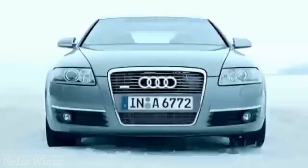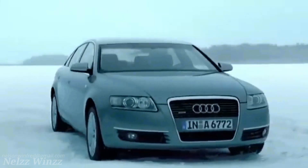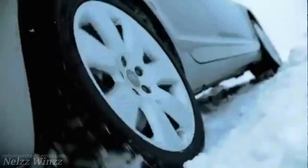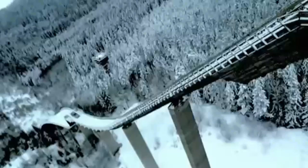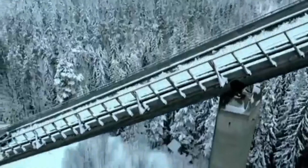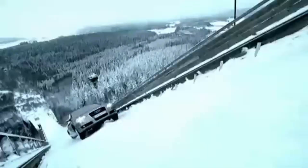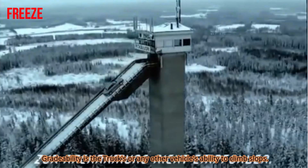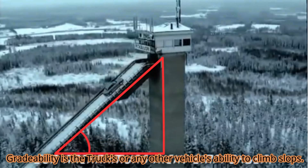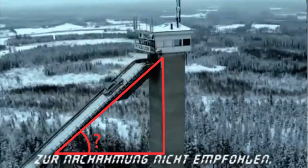Hello friends. Today we are going to learn about gradeability. The simple explanation is, gradeability is the truck's or any other vehicle's ability to climb slopes. Let's select one vehicle and find out its gradeability value.